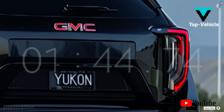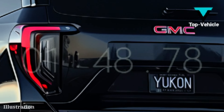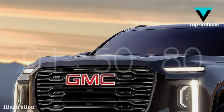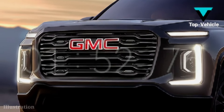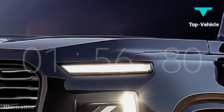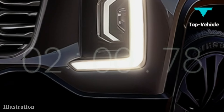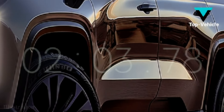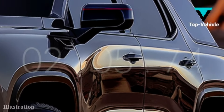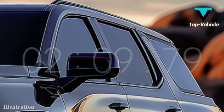The diesel inline-6 has been redesigned, but the classic 5.3 and 6.2-litre V8 engines are back. With a 10-speed automatic transmission, the new Duramax diesel 3.0-litre inline-6 delivers 305 horsepower and 495 pound-feet of torque — an increase from 277 horsepower and 460 pound-feet of torque in the previous generation.